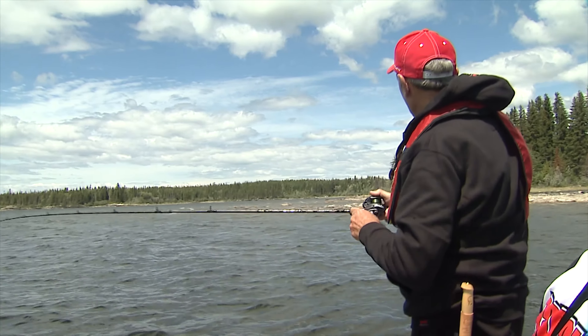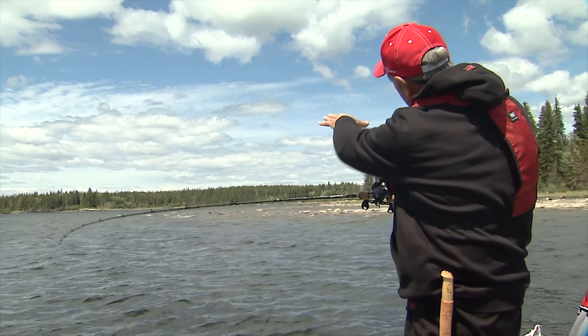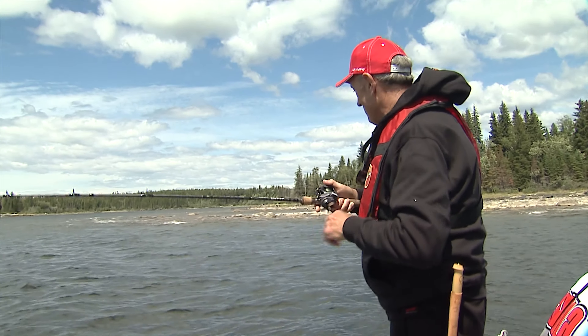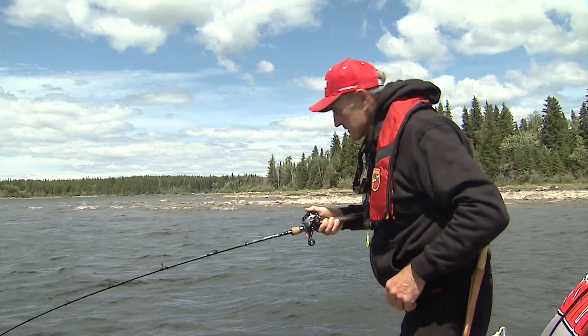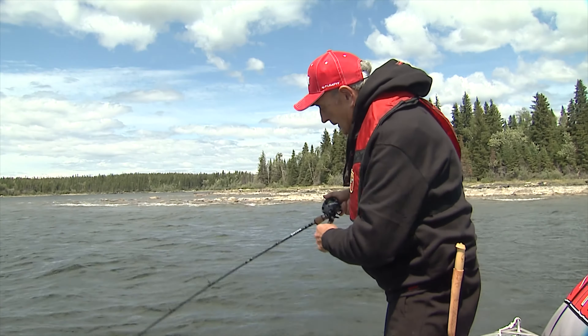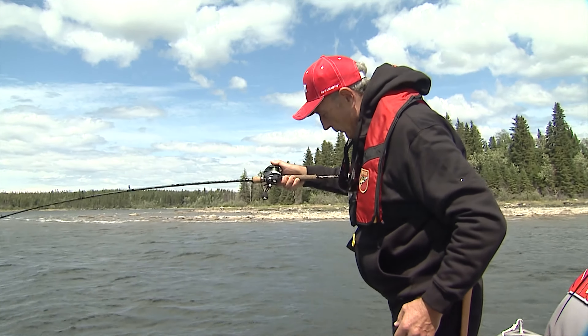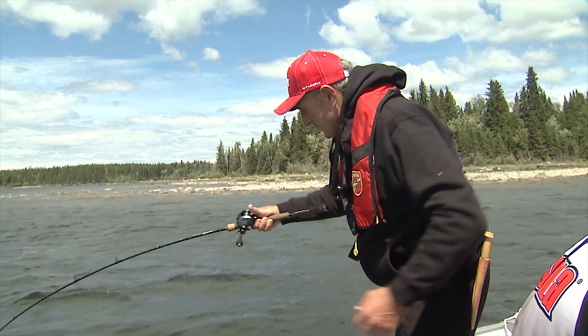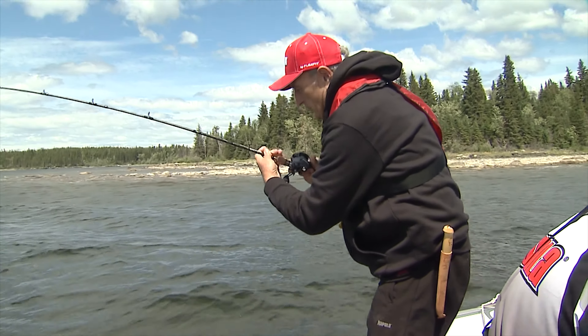Look at this — looks so walleye fishy. You see those waves breaking on this rocky point? You know there's probably going to be fish feeding just off it. So what I decided to do is put on one of the jointed RS, the Rapala — it's rattling and it's spinning — and you know what, I got a nice walleye on.